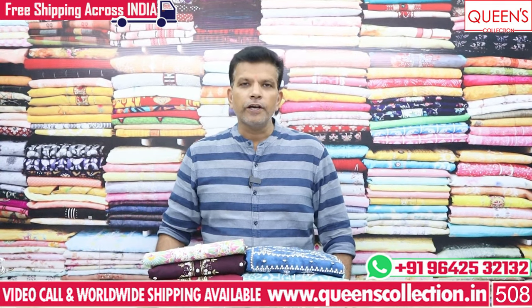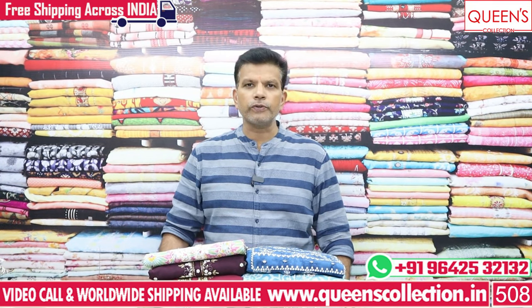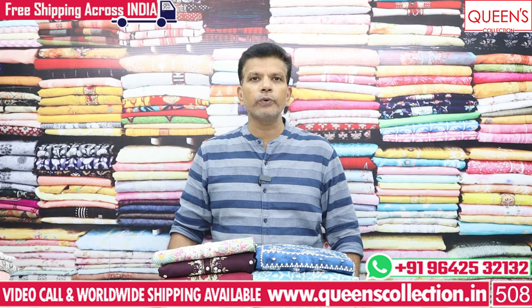Hi friends! Welcome to Quest Collection! Today, I will show you many rare and unique collections.